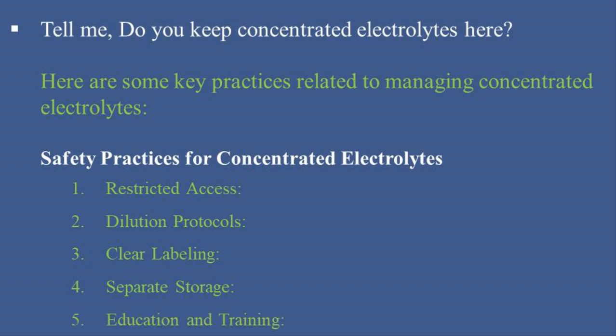5. Education and Training: Provide regular training and education sessions for healthcare providers on the risks associated with concentrated electrolytes and the proper procedures for handling them. Include information on the importance of correct dilution and administration techniques.